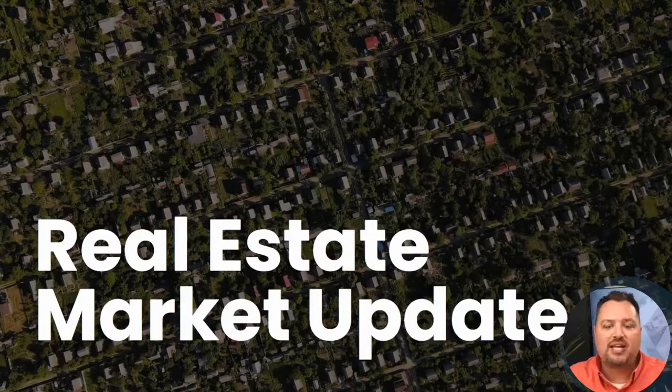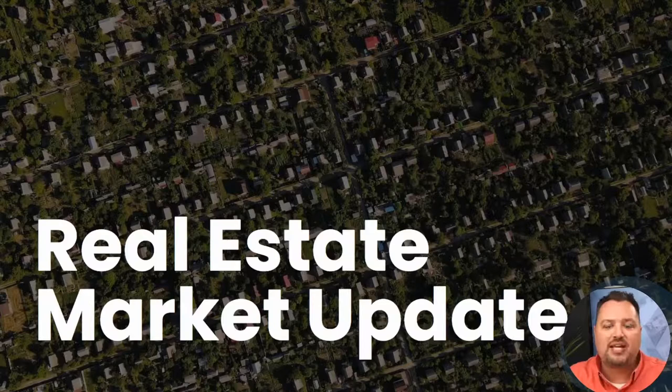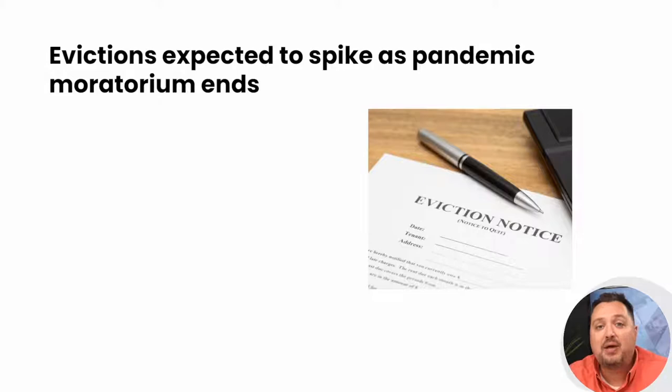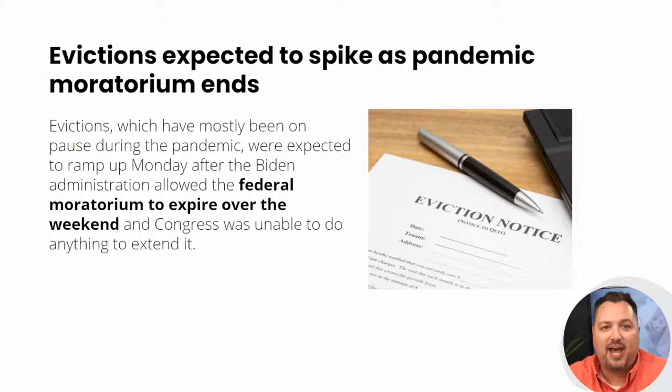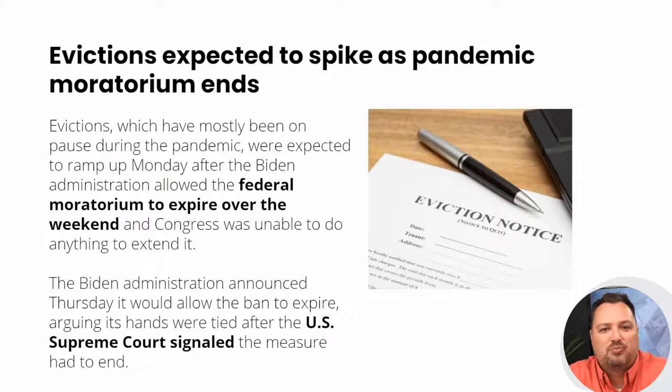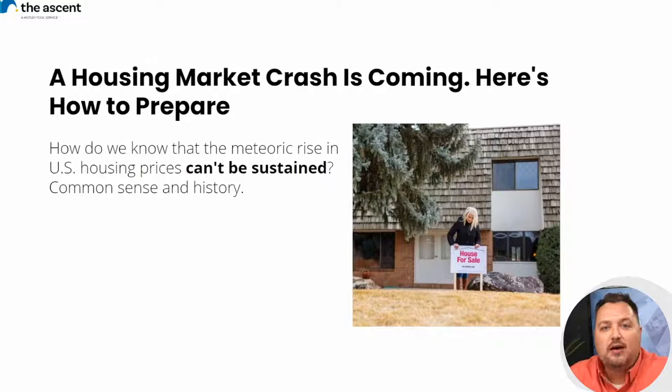It's time for our real estate market update. Evictions are expected to spike as the pandemic moratorium ends. Evictions, which have mostly been on pause during the pandemic, were expected to ramp up after the Biden administration allowed the federal moratorium to expire, after Congress wasn't able to extend it. The rise in U.S. housing prices, common sense and history suggest, cannot be sustained.